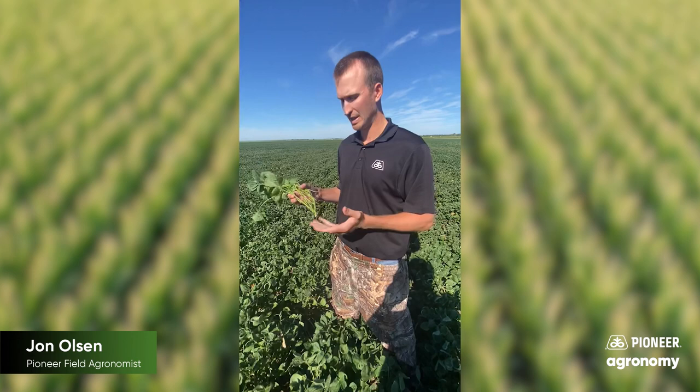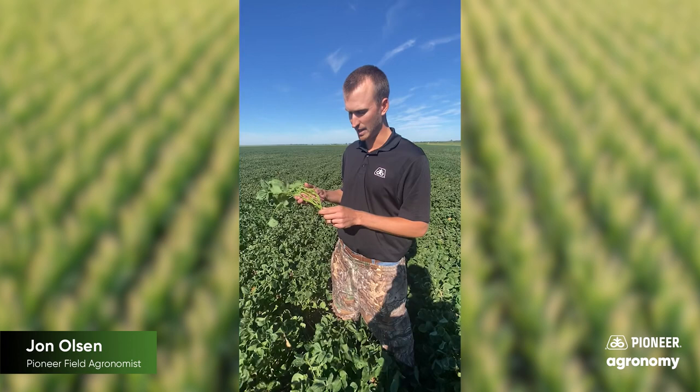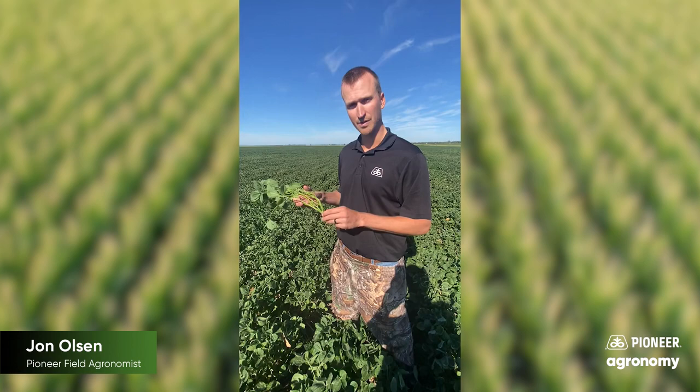Tillage does help to break up those overwintering cocoons that they're making down at the base of that stem. And other than that, we've got to continue to work to find ways to manage this pest.